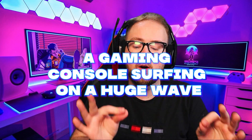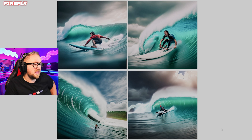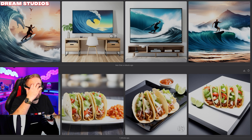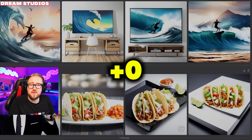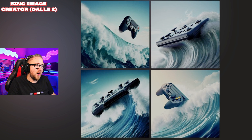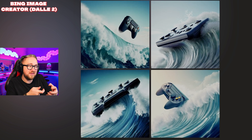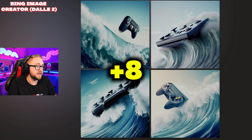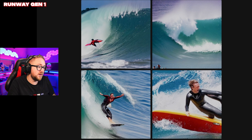A gaming console surfing on a huge wave. Adobe's results are just people surfing waves — no points. Dream Studios also just has people surfing — it's such a bizarre request but it's not a gaming console surfing. Microsoft Bing: okay, so technically it's the controller for a gaming console but it understood the assignment — every single one of these images is game-related on a wave, so two points for all of these. Runway: that is just people surfing, and what has happened to his face? That is demonic. Zero points.